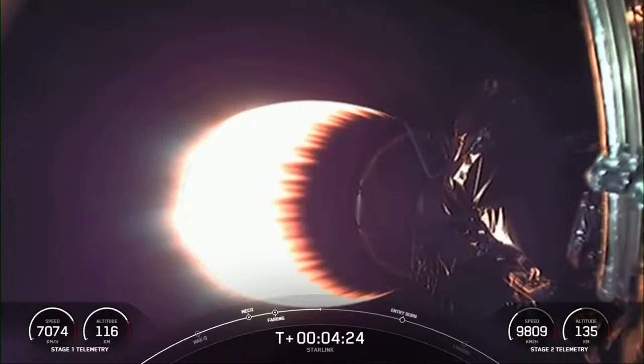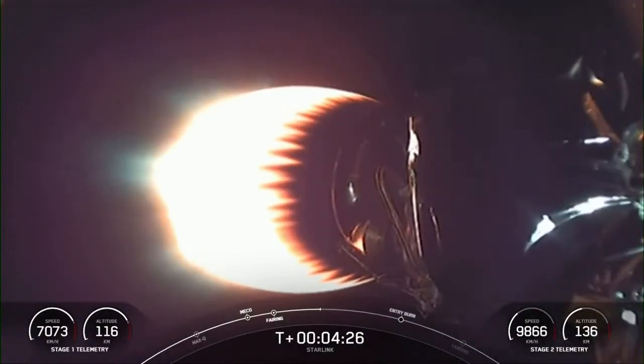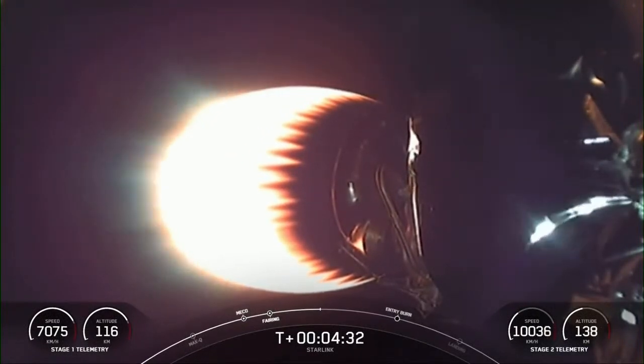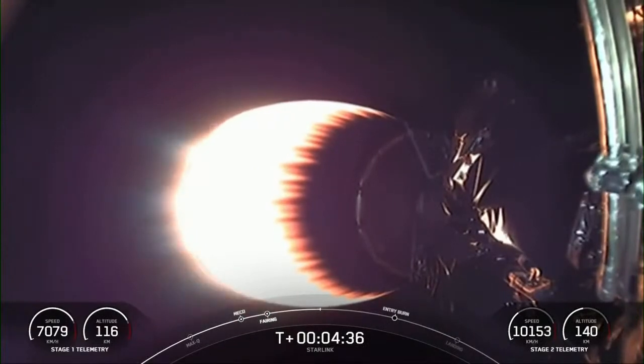Acquisition of Signal Bermuda. Now on your screen is a live view of the second stage — the Merlin vacuum engine, which has about 220,500 pounds of thrust in a vacuum.